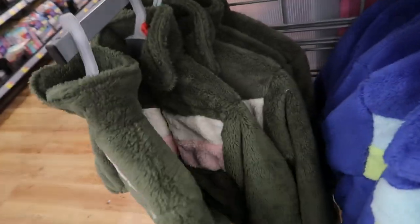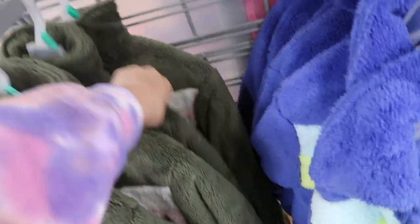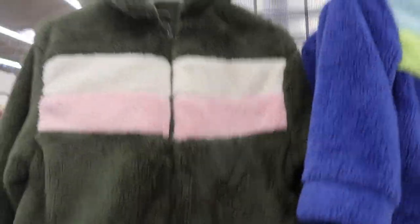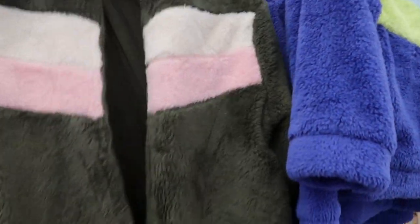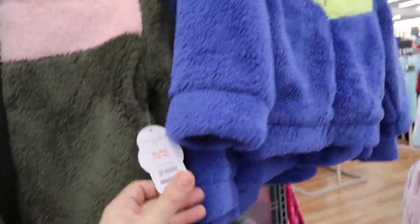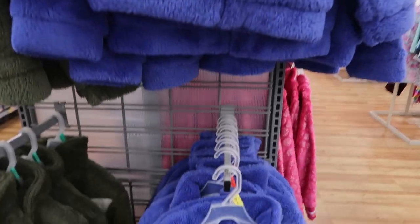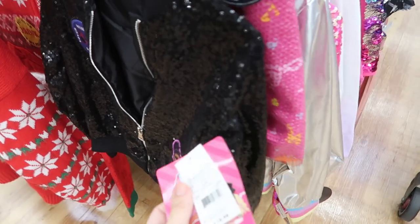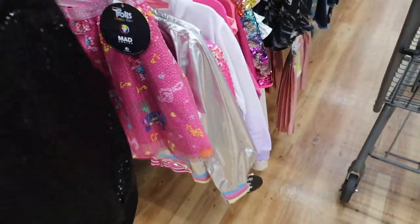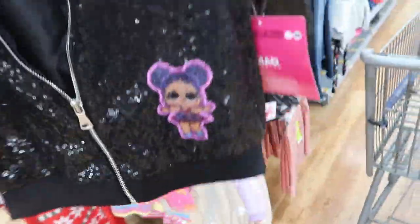In the kids section they have these cute Sherpa jackets — they have an extra large for $14.16, so if you're a medium I think this would fit. It's so cute — it's only $16.84, or if you have a little girl. This little LOL doll jacket is $18.98 — how cute is this? It's just oil sequins.